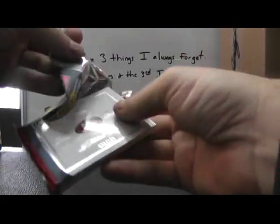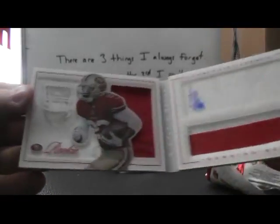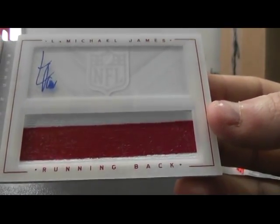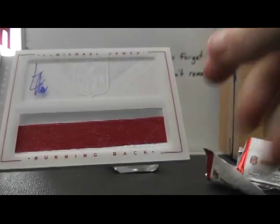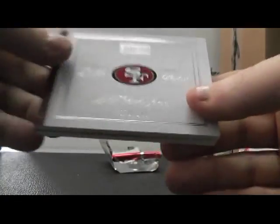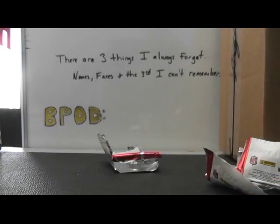And another acetate, numbered of 149 — La Michael James. Jersey side, patch side, with the autograph — has all that room, squeezes it in the corner. La Michael James, 78 of 149. Alright, Preston, that'll do it man. I'll actually get these out with the ones we did the other day. See you, buddy.